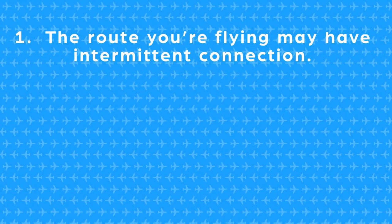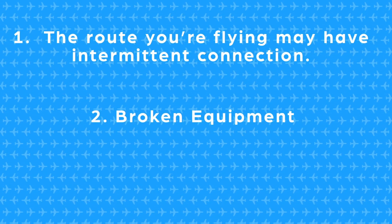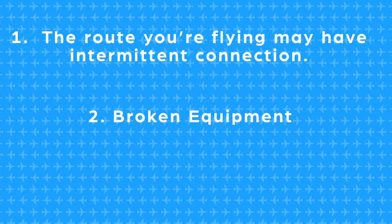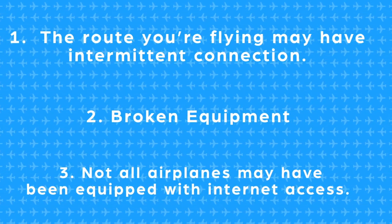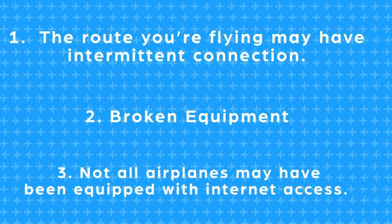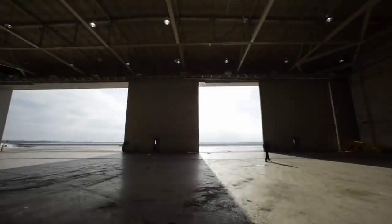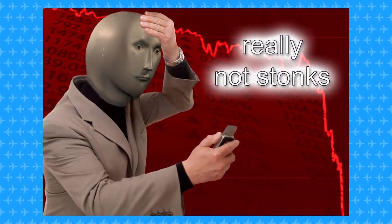First, the route you're flying may have intermittent connection. Second, a plane that has internet capability may have broken wifi equipment for that flight. Third, not all airplanes in a given company may have necessarily been equipped with internet access capability. Installing internet antennas means taking airplanes out of service for a while, which means the aircraft spends more time on the ground, which means the airline is losing money.